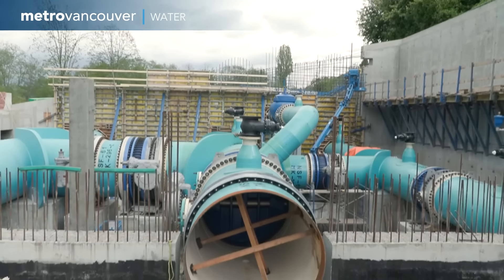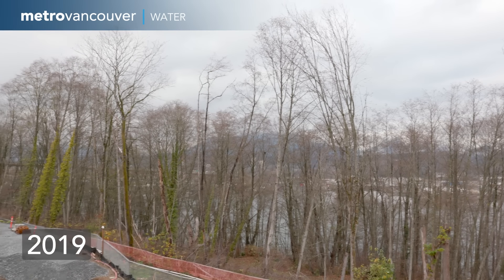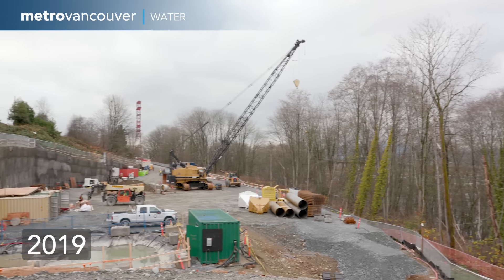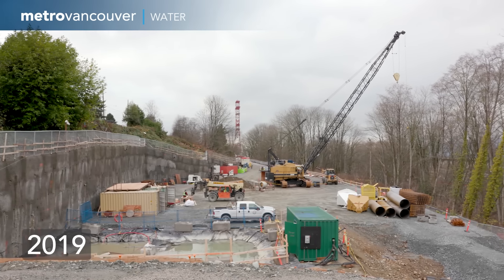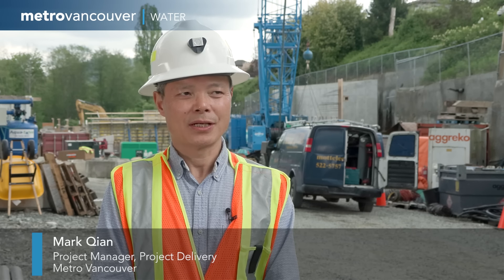Valve chambers house all the equipment necessary for operating the water system. When we came to the south site in 2019, it was a park with a slope. So the first thing we did was to level the site, and the actual valve chamber construction did not start until January 2022.